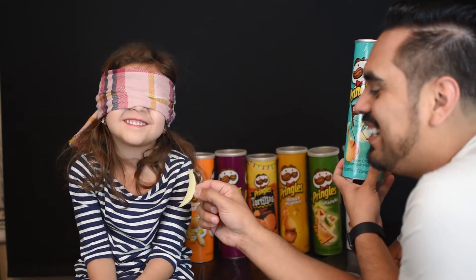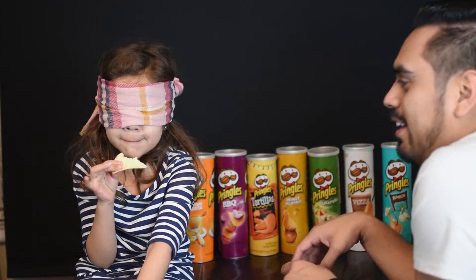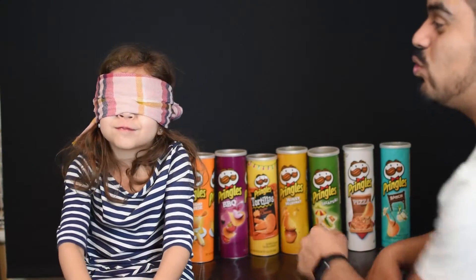Give me your hand. Stick it out. Right there. It's something that we put on our pizzas, and we eat it with spaghetti sometimes. What's your guess? I don't know. Okay, that one's ranch.